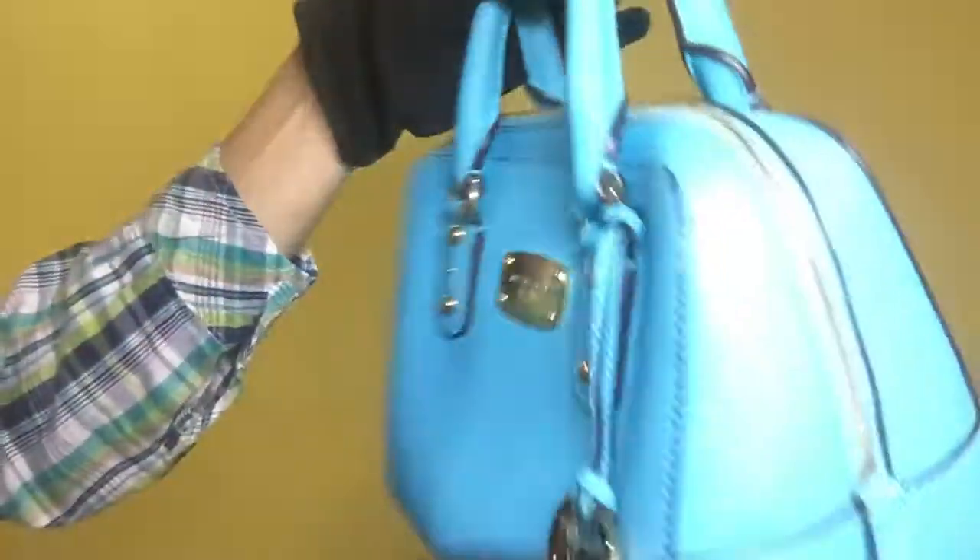For the side, the saffiano leather is clean. It doesn't have scratches nor stains.